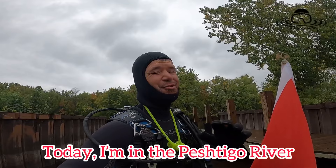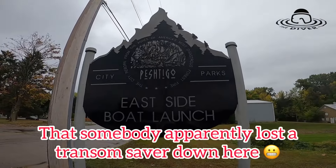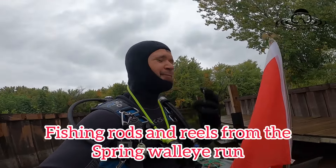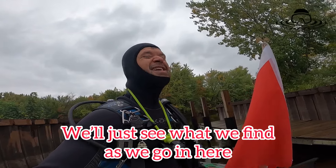Today I'm in the Pesco River, Pesco, Wisconsin. Right now I'm at a boat launch where somebody apparently lost a transom saver down here. There's a bunch of other things that will be in here — some old bottles, trash, fishing rods and reels from the spring walleye run. We'll just see what we find as we go in here. It's going to be fun.